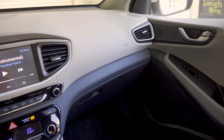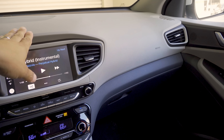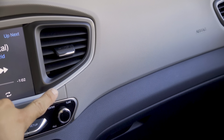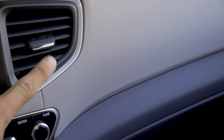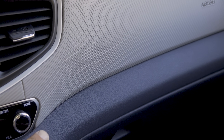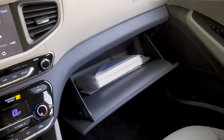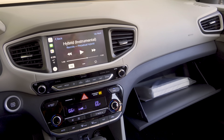Moving to the dashboard, we find soft-touch materials with a soft-touch injection-molded upper section featuring a distinctive texture pattern. Below that, we have hard plastics on the charcoal section. On the passenger side, there's a moderately sized glove compartment — I was able to fit a tablet computer inside.